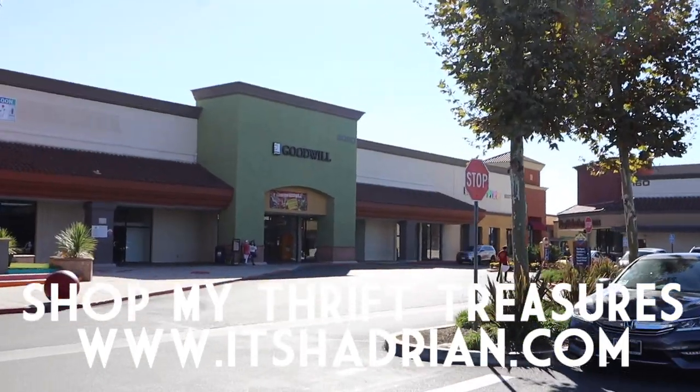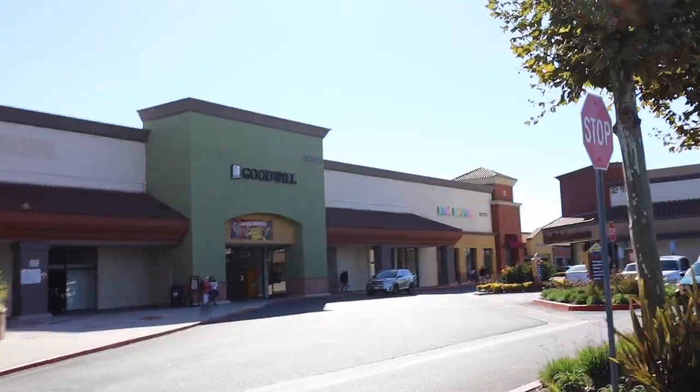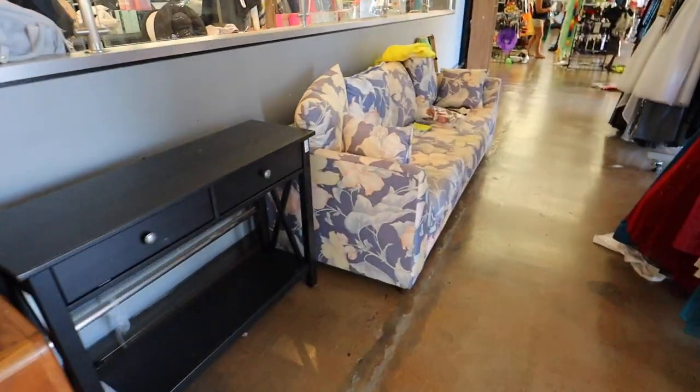Alright you guys, our first stop of the day — or the morning, rather. Goodwill here in Anaheim. This is the one on Lincoln. Alright, we are inside.